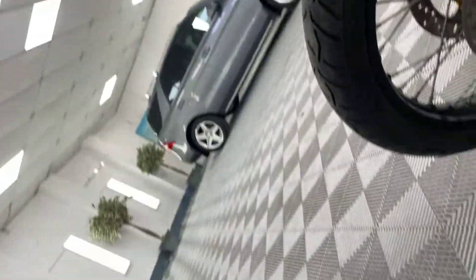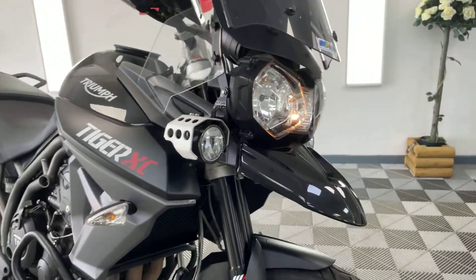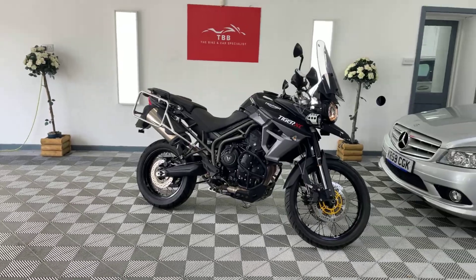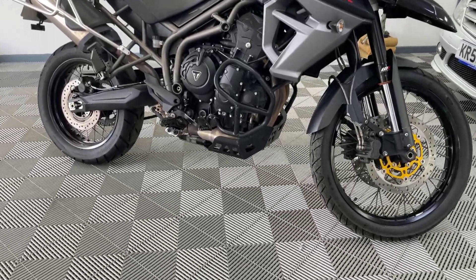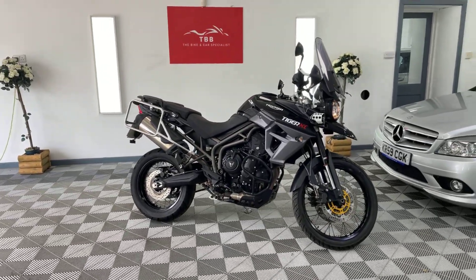Condition is absolutely stunning. Sorry, the gimbal has gone crazy — I do apologise guys, complete gimbal breakdown. Radiator guard there as well. Spotlight. Like I say, bike's in superb condition. Lovely little additions on there, got some guard there as well. Any questions, please get in contact on Facebook or eBay. Thank you so much for watching.